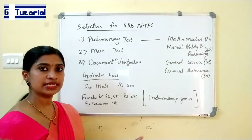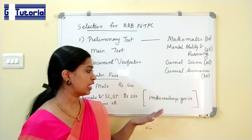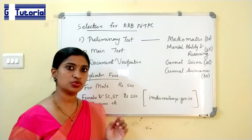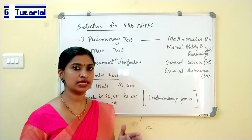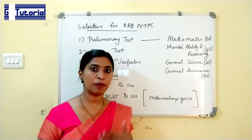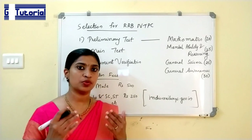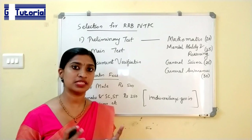You can visit the site indianrailways.gov.in and apply from the RRB to which you belong. Or you can apply to any RRB you wish to apply to. You can check the detailed notification that will be published soon, see the vacancy details, and apply to the RRB where there is more vacancy.